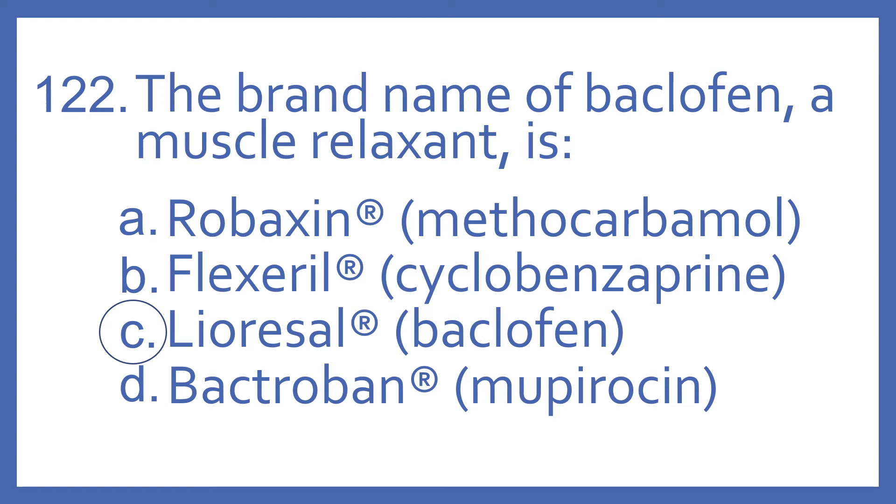Robaxin is the brand name for Methocarbamol, which also is a muscle relaxant. Flexeril is the brand name for cyclobenzaprine, which is also a muscle relaxant. And Bactroban is the brand name for Mupirocin, which is a topical antibiotic.